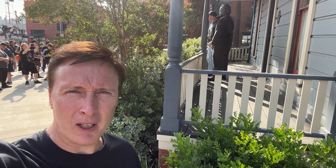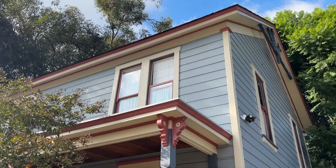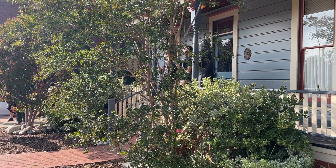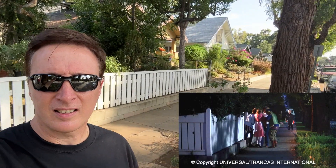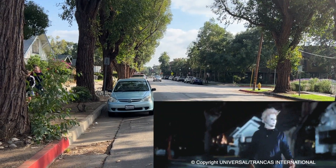We're going back at the Myers house with a couple of guests on the porch. So there's the famous palm tree that appears — and this is supposed to be Illinois and not California. Behind me you'll see a white picket fence. This is the part along here where Ben Tramer was walking when Loomis and Sheriff Brackett spotted him — just before he got barbecued. So Ben Tramer would have been barbecued around there, down there somewhere.